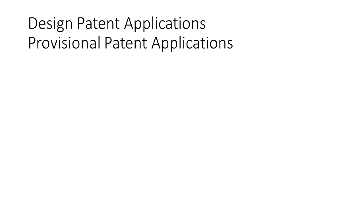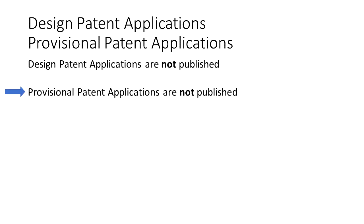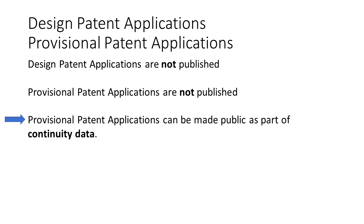Let's talk quickly about these special situations. Design patent applications are not published — they only get published when they become an actual design patent. Provisional patent applications also are not published. However, provisional patent applications can become public as part of continuity data. I have a video that explains that process and how they can be accessed, and I will put a link to that video in the description.